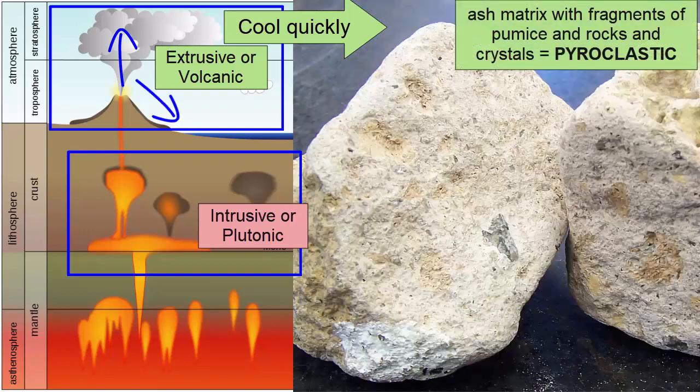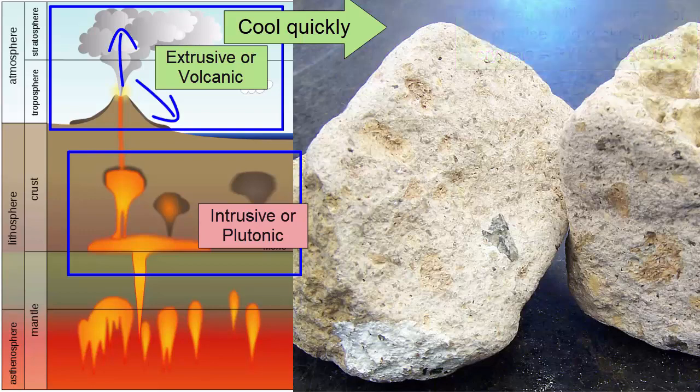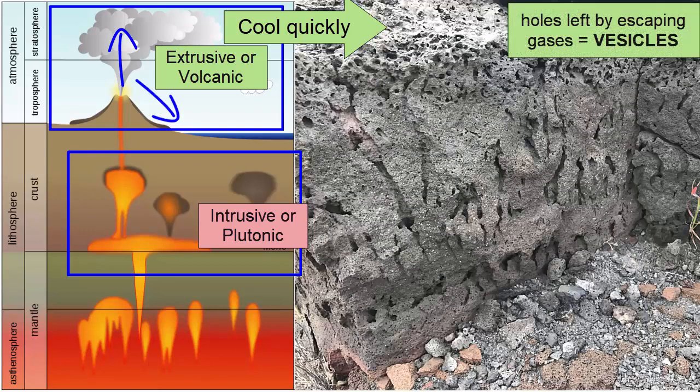Pyroclastic rocks are made from pieces of material thrown from a volcano, so by definition these would be extrusive. And whenever you have vesicles — holes in the rock left by escaping gases — you know you are at Earth's surface, as only here is the pressure low enough for the gases to escape while the rock is cooling and solidifying around the escaping gas.